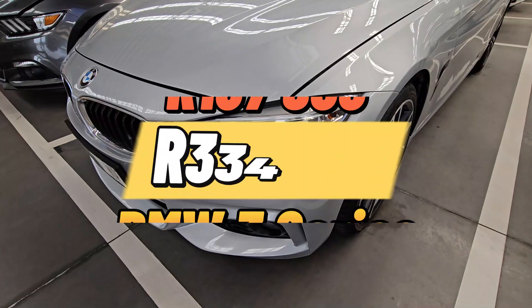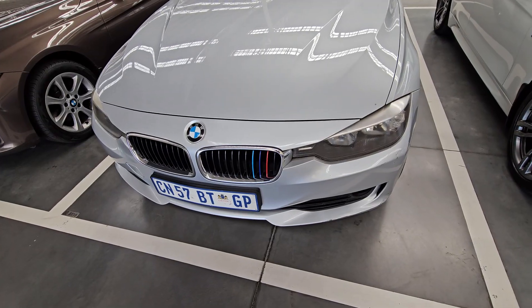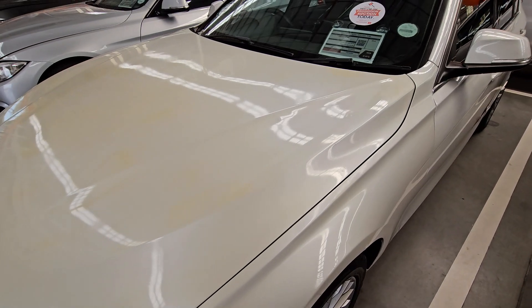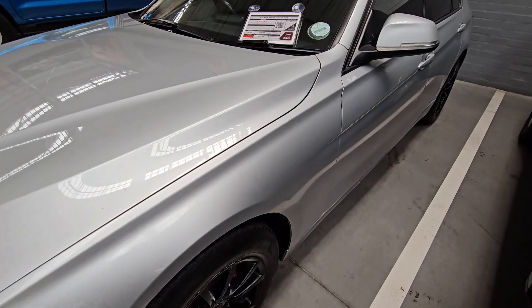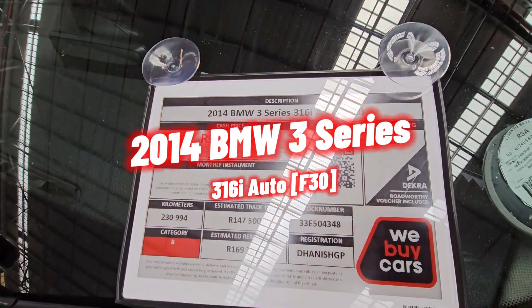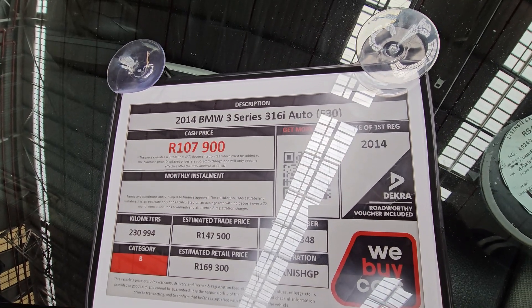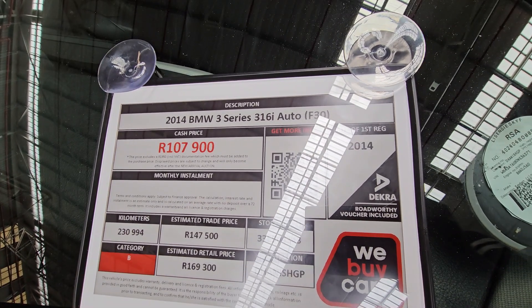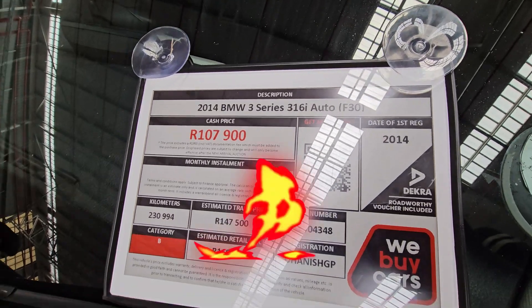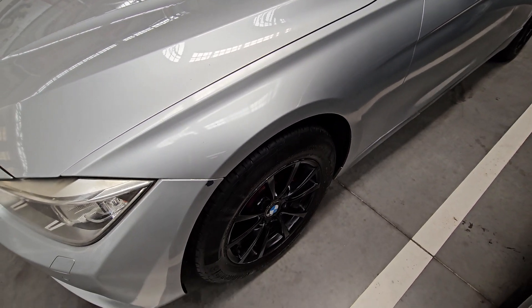Today I'll show you various BMW 3 Series going between R107,000 to R334,000. So if you're in the market for a used Beemer, definitely watch until the end. The first vehicle we are looking at is a 2014 BMW 3 Series 316i Auto. It's a Category B, has traveled 230,000 kilometers, and the selling price is R107,900.